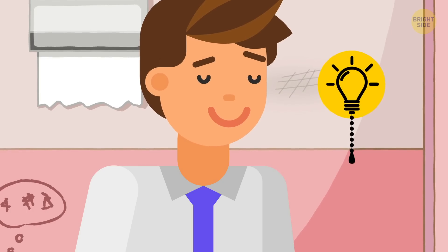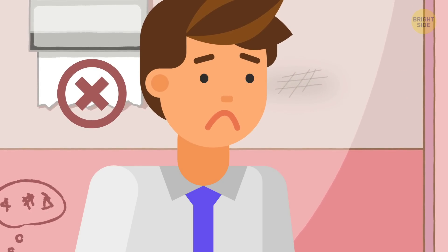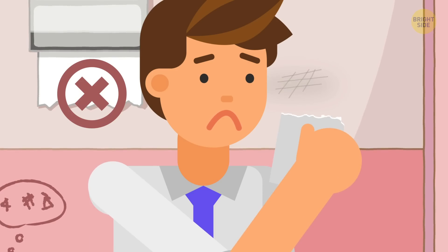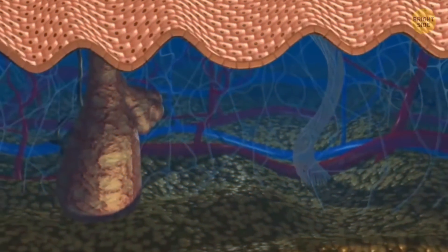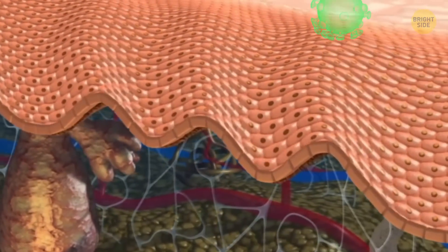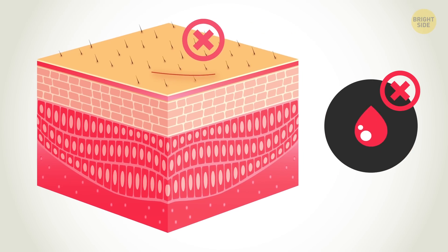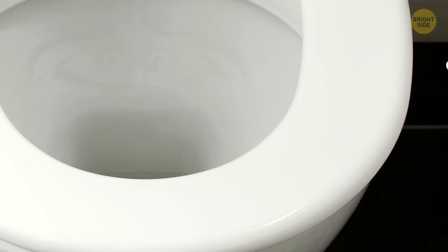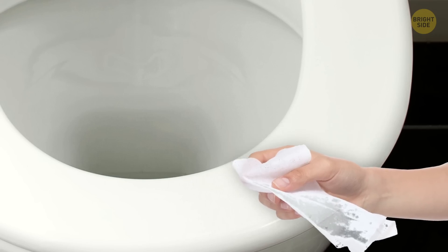Well, I've got good news and bad news for you. The bad news is the paper won't help save you from germs. Good news — you don't have to waste time covering the seat with it. The fact is that toilet paper isn't an obstacle for germs and bacteria. It absorbs moisture, which makes it an excellent place for microbes to reproduce. Your skin, on the other hand, is much more reliable than paper. Microscopic organisms can't pass through it. There is nothing to worry about as long as the toilet seat looks dry and there are no cuts on your behind and hips. But if you're still anxious, the best option would be to use sanitary tissues — just wipe the seat with them before sitting down.